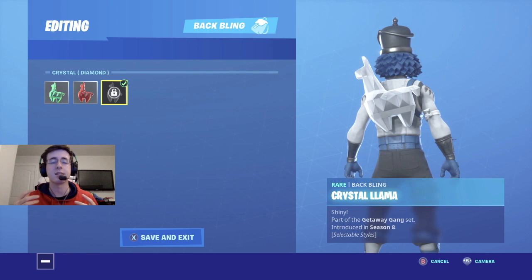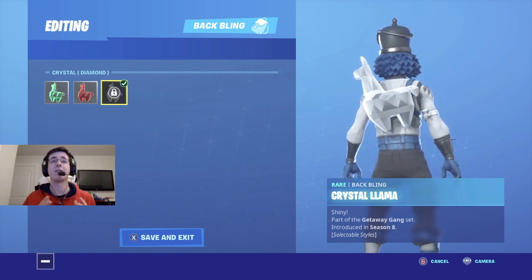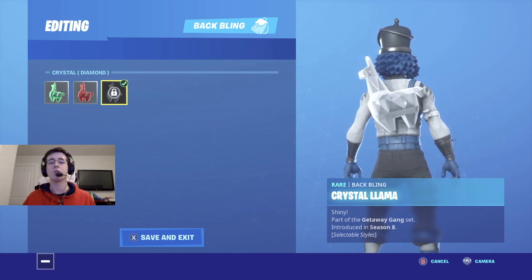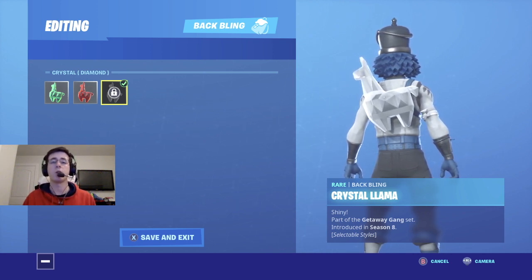Last but not least, coming in at number seven is Crystal Llama. Sadly, it's a style that I do not have, but nonetheless it is a very dope backlink style to go with Crack Shot. The all-white looks really cool and goes with the winter theme of ice and snow, so if you were fortunate enough to get this style of Crystal Llama, go ahead and put it with Crack Shot as it is probably one of my favorite backlink combinations with this style.